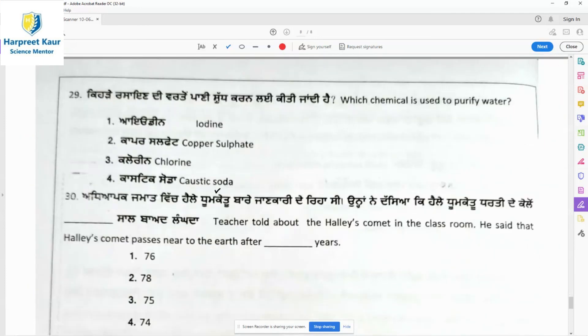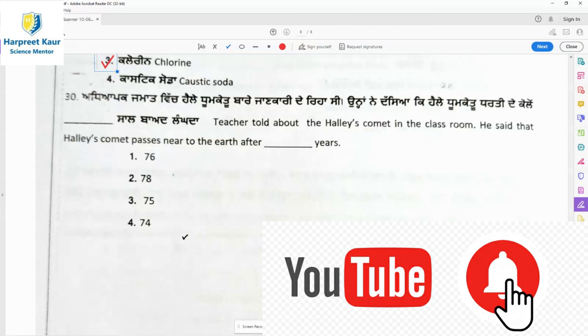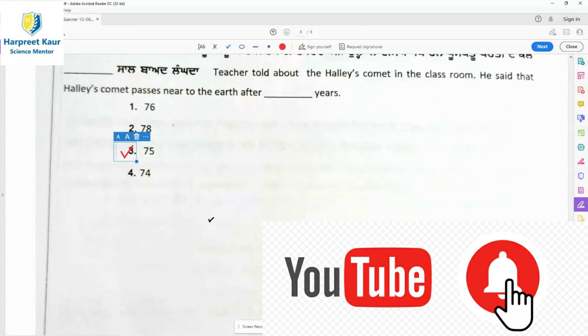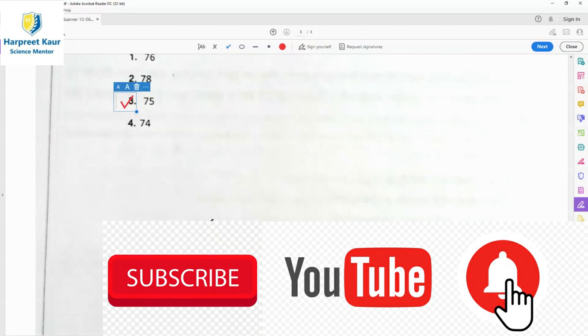Question 29: Which chemical is used to purify water? Chlorine. Question 30, the last question of test series 6: The teacher told the class about Halley's comet. Halley's comet passes near the earth after every 75 years, so there are chances a person can see Halley's comet during their lifetime. That's all for test series 6 — the last test series in the workbook. We have done with it.